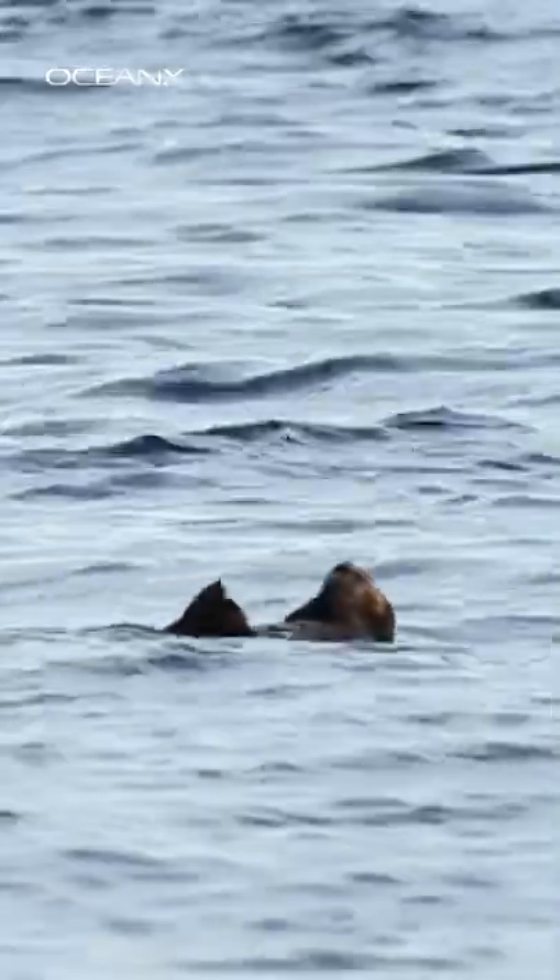In otters, lots of that energy is lost as it leaks out of the cell compartment and gets dispersed as heat in the muscles. That keeps the otters warm, even when they're not moving. This leaky process is an inefficient use of energy, which is why otters have to eat more than 20% of their body weight every single day.